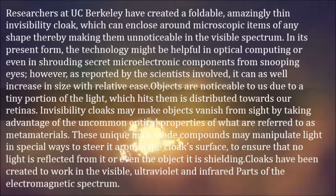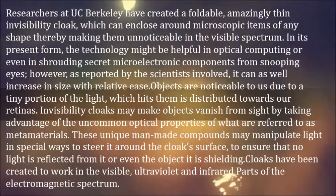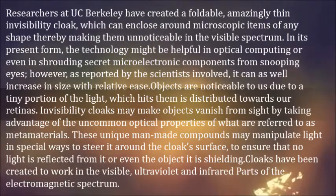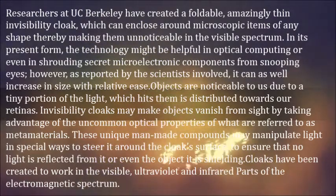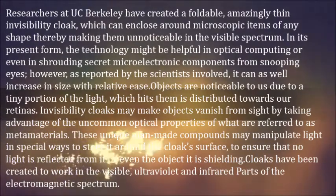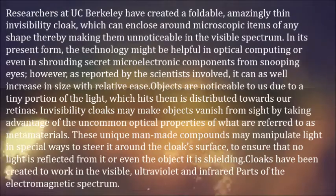the technology might be helpful in optical computing or even in shrouding secret micro-electronic components from snooping eyes. As reported by the scientists involved, it can as well increase in size with relative ease.